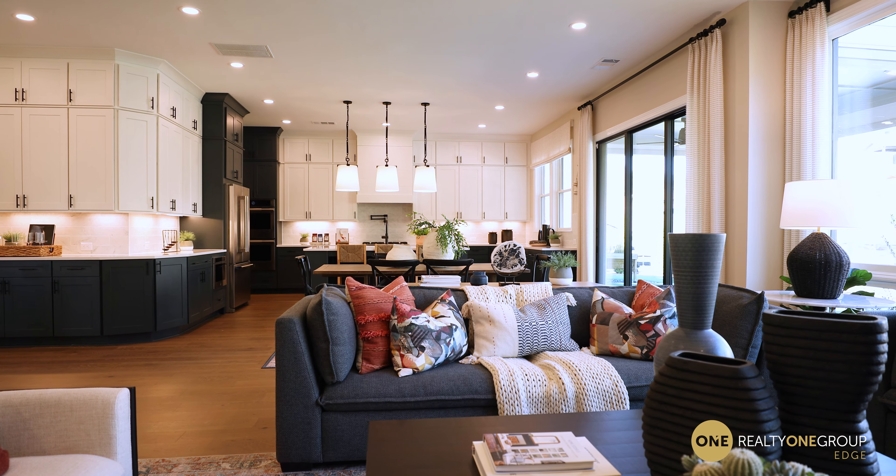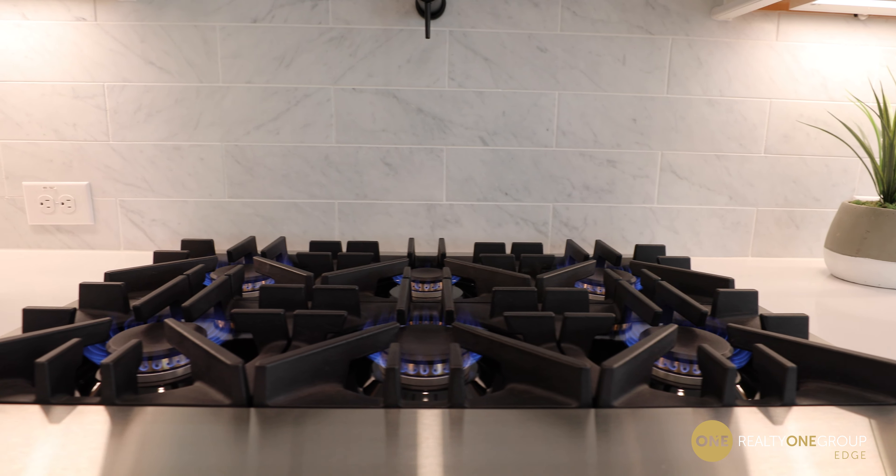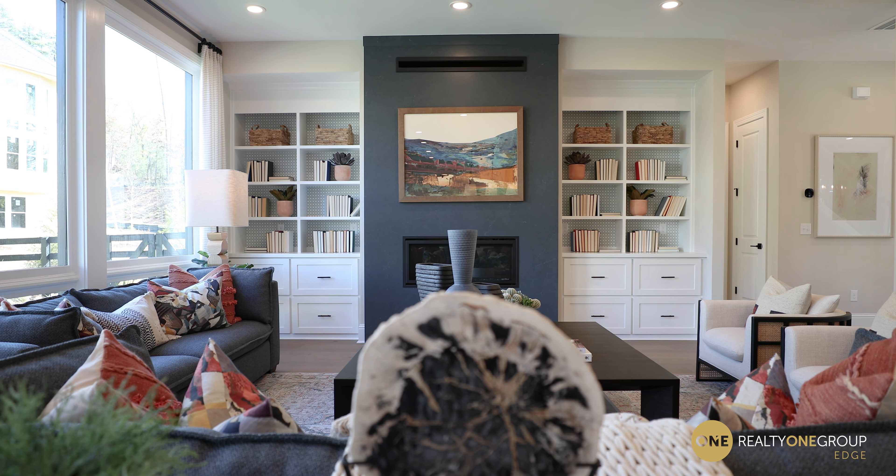Check out all this space here. We have the kitchen and the living space all in one area, so your family, your friends, everybody can gather here. You can cook together, you can play games together, you can watch TV together. I just love how this room brings everybody together.